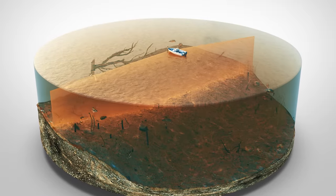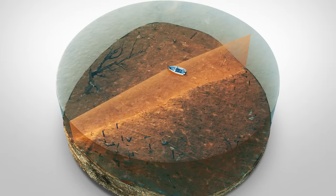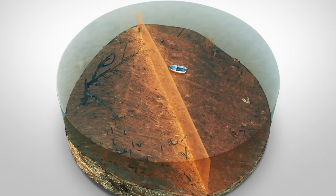Like underwater radar, the Mega 360 Imaging beam rotates, giving you a 360-degree view of the water that's constantly updating with your boat at the center.